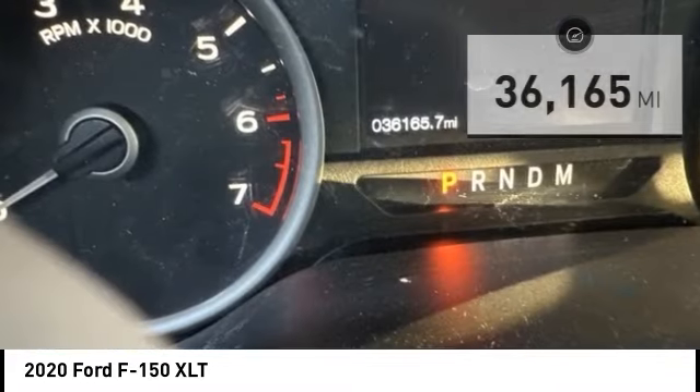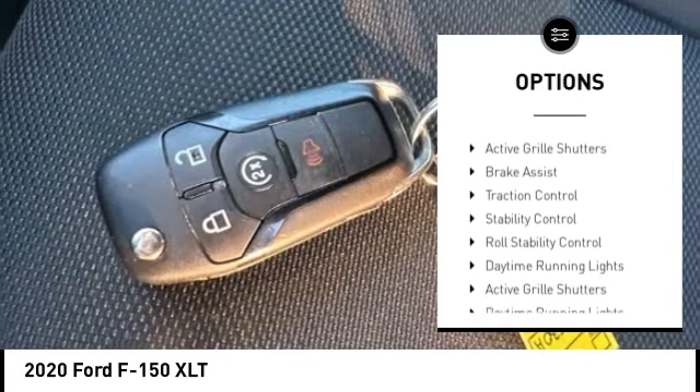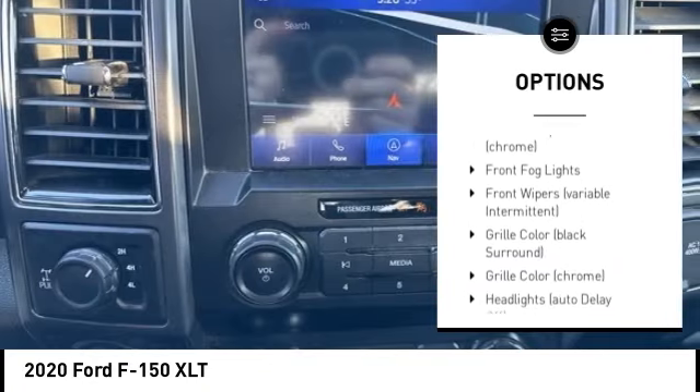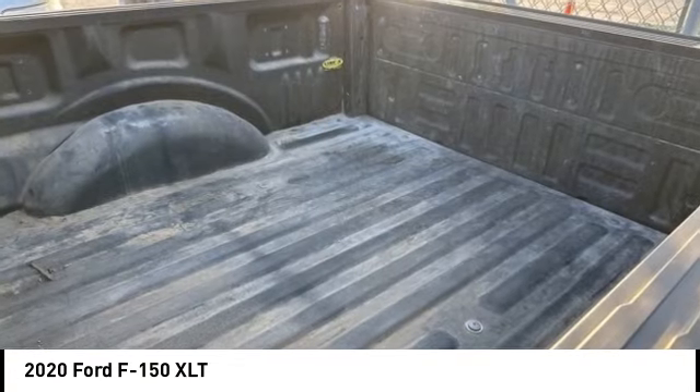Here are some of this vehicle's great options: tire pressure monitoring system, emergency braking preparation, electronic stability control, alloy wheels, active grille shutters, brake assist, traction control, stability control, roll stability control, and daytime running lights.